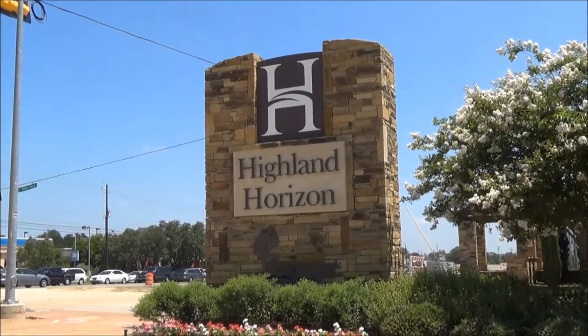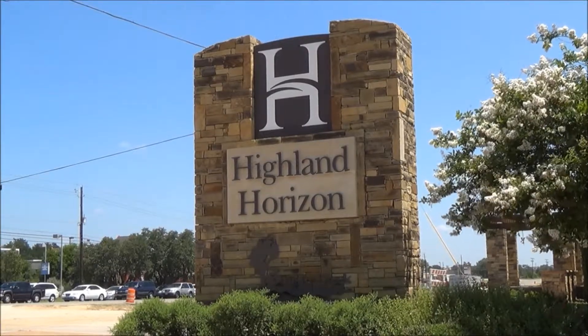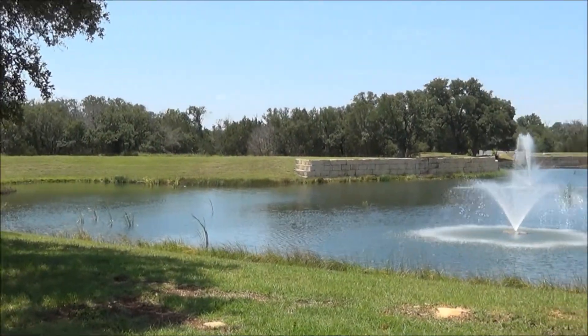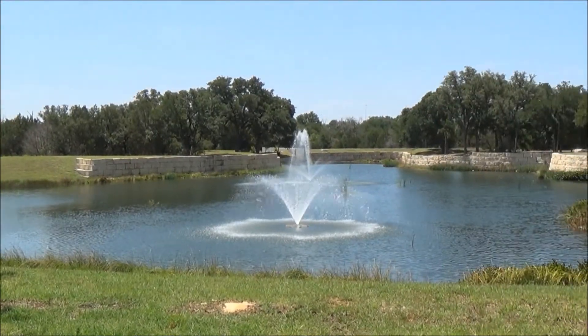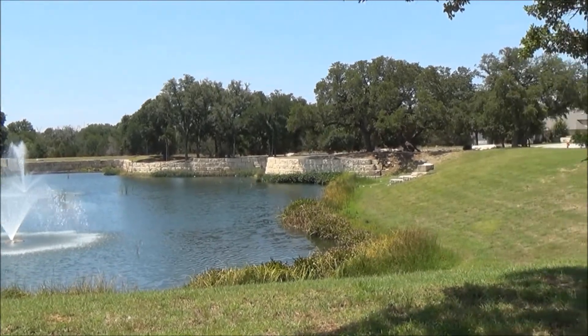Homes in the Highland Horizon subdivision consist of newly built homes that offer large home plans with contemporary amenities such as an open floor plan and multiple living spaces both inside and outside, with covered patios and a spacious yard. The plan of the homes is ideal, with the main living room flowing into the various entertainment spaces.